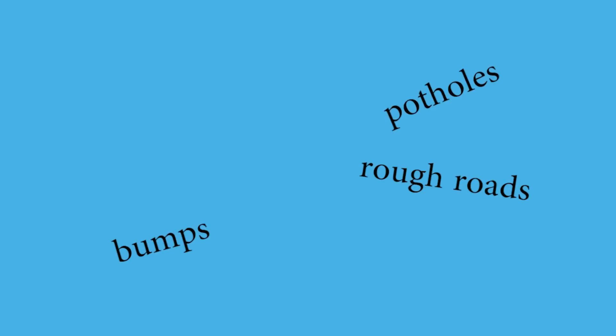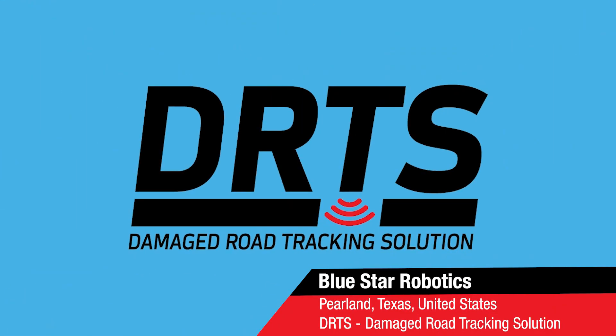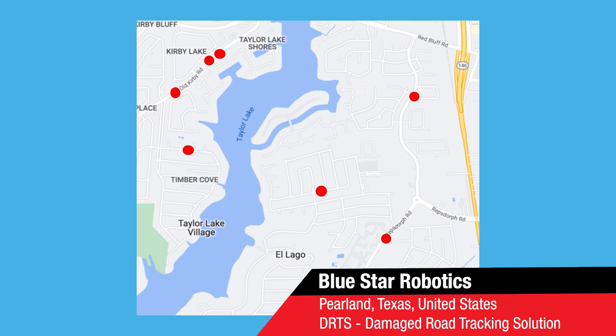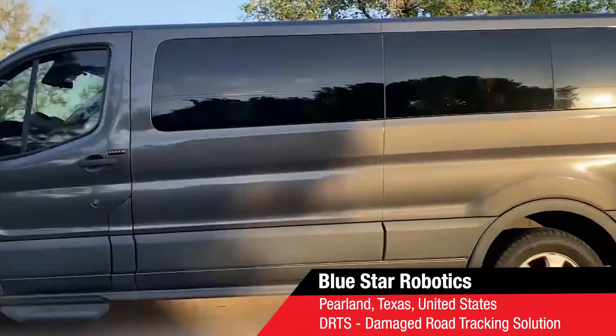Over 11,000 fatalities occur every year because of damage to the roads. With Durance, you will have a smoother and safer ride. By having sensors on trucks, we can sense where bumps are soon after they are formed. Durance enables roads to be fixed quickly and efficiently.